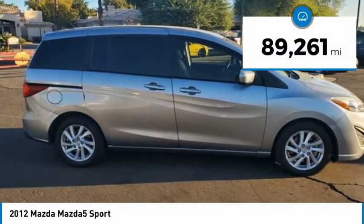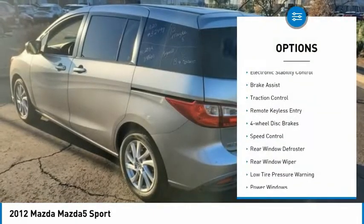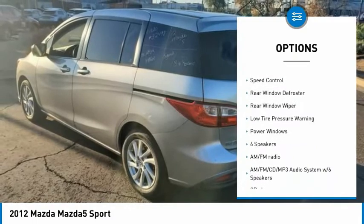This vehicle has less than 90,000 miles. Here are some of this vehicle's great options: electronic stability control, brake assist, traction control.